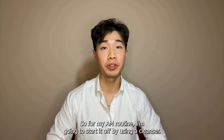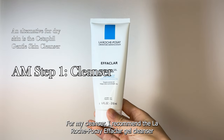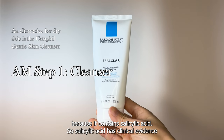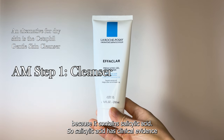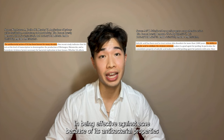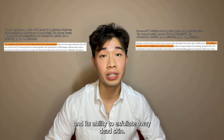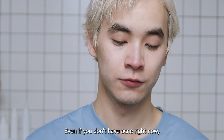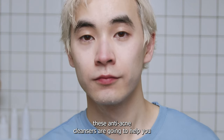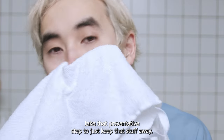For my AM routine I'm going to start off by using a cleanser. I recommend the La Roche-Posay Effaclar gel cleanser because it contains salicylic acid. Salicylic acid has clinical evidence of being effective against acne because of its antibacterial properties and its ability to exfoliate away dead skin. Even if you don't have acne right now, these anti-acne cleansers are going to help you take that preventative step to just keep that stuff away.